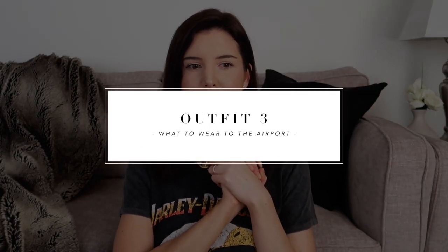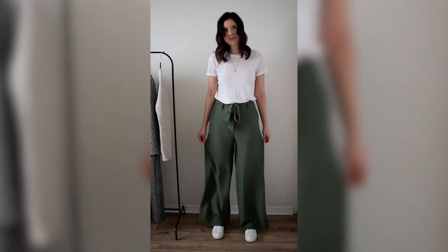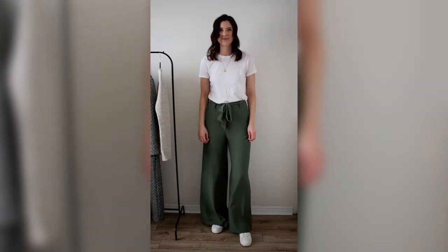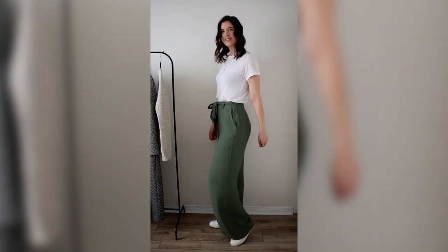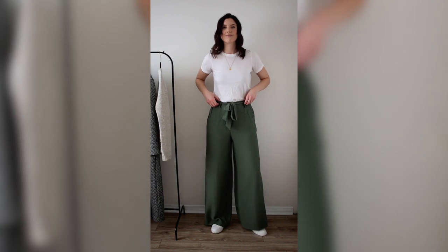Last but not least, this third outfit was inspired by when you land and have somewhere to be, so you need to look cute and don't want to be in sweatpants. I'm wearing a pair of green wide leg pants — super comfortable and super cute — with a basic white t-shirt. White and green go really well together, so it's a cute look right off the bat, and the t-shirt is perfect as a base for layering.